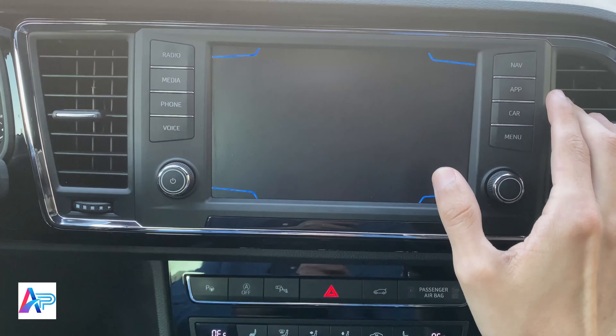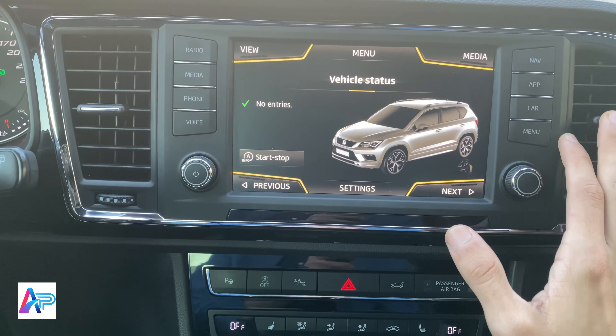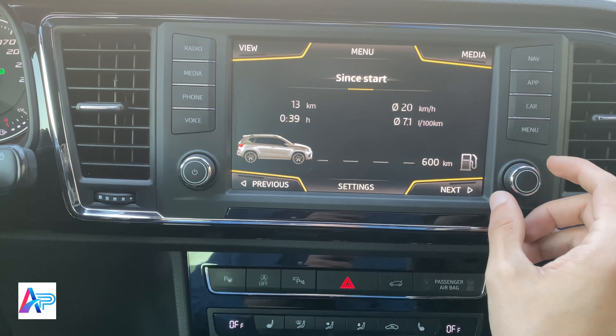قائمة الأوامر الصوتية. بما تريد المساعدة؟ المالتي ميديا. يمكن قول اسم الأغنية أو اختيار المصدر.